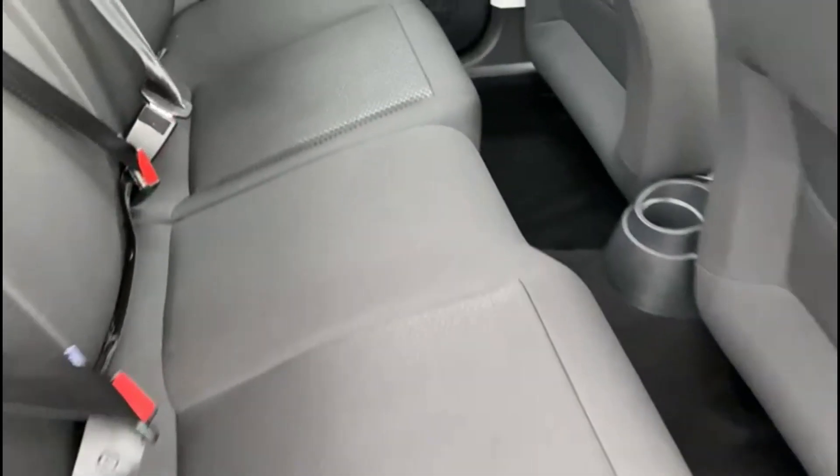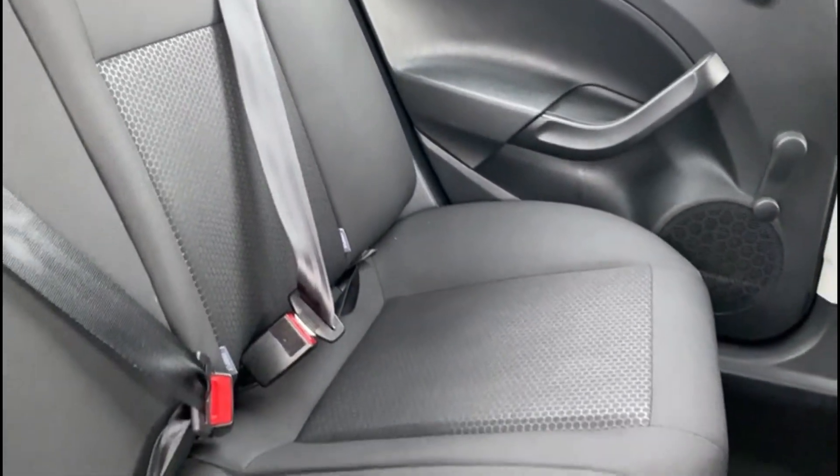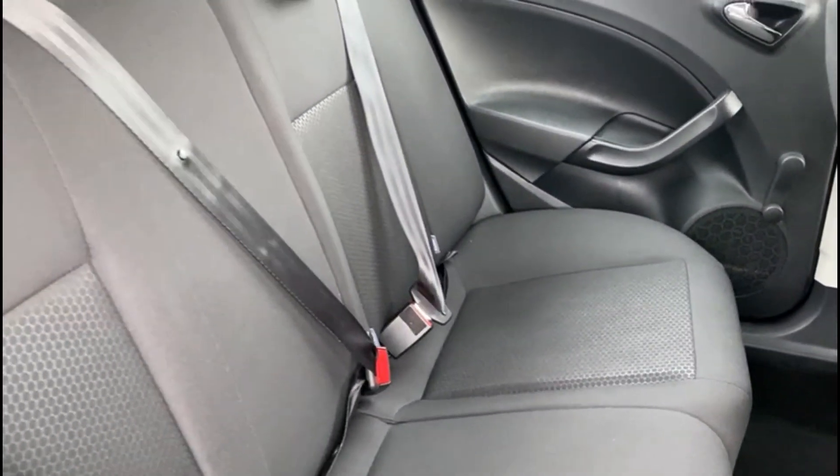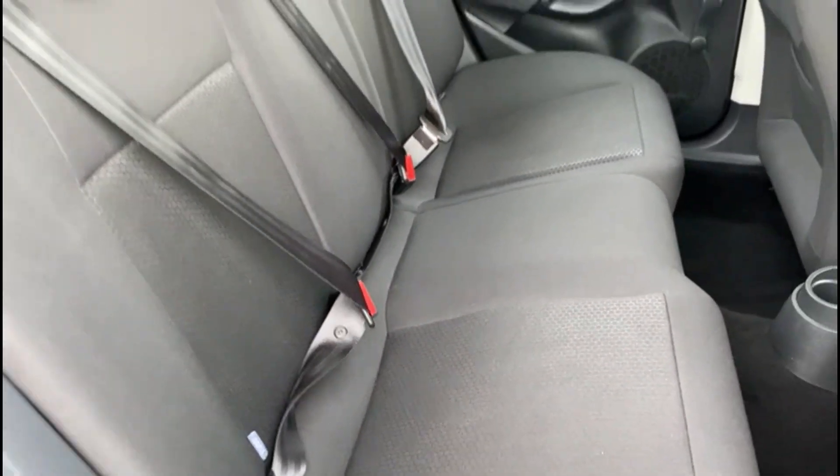In the back, a really well kept interior. You also have the rear ISOFIX anchor points.